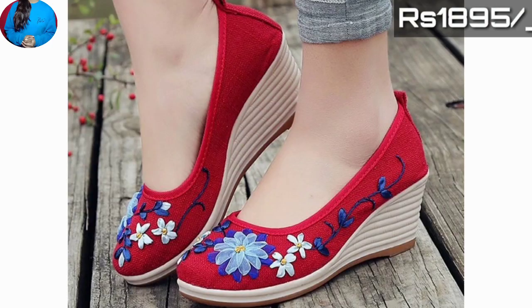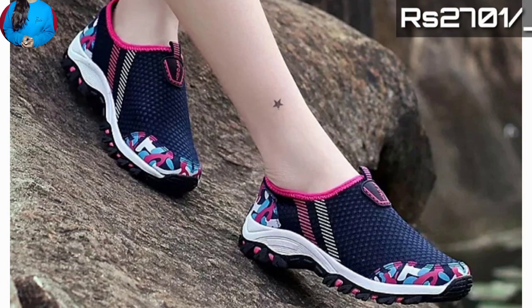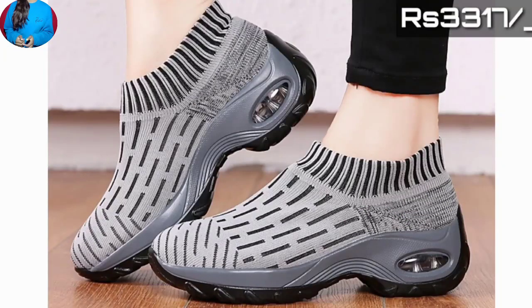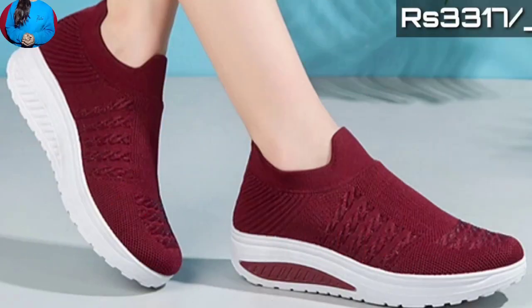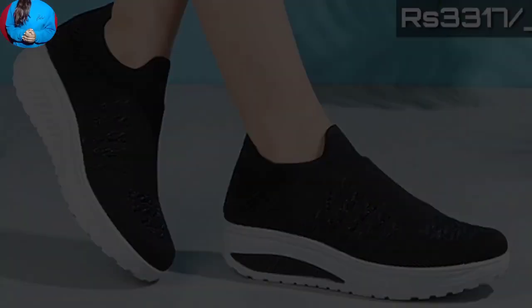Hello everyone, welcome to our channel Belly Babes, where you get the newest footwear designs. In this video we will show you different shoe designs for women with super soft material. We have also mentioned the price of these footwears, so keep watching till the end to know about this whole collection, which features beautiful designs with different styles.